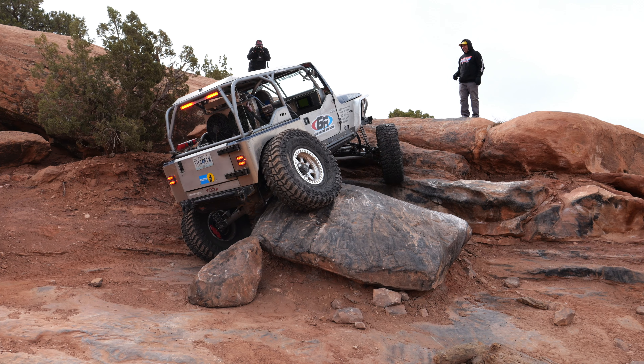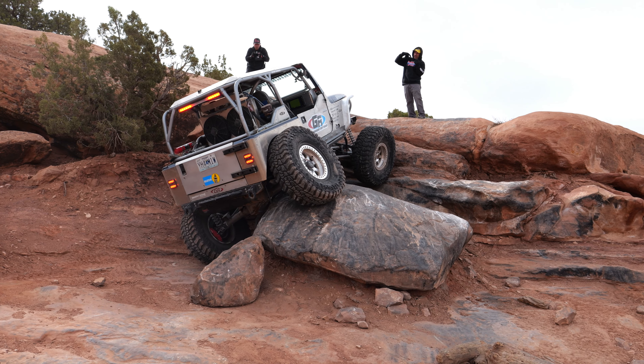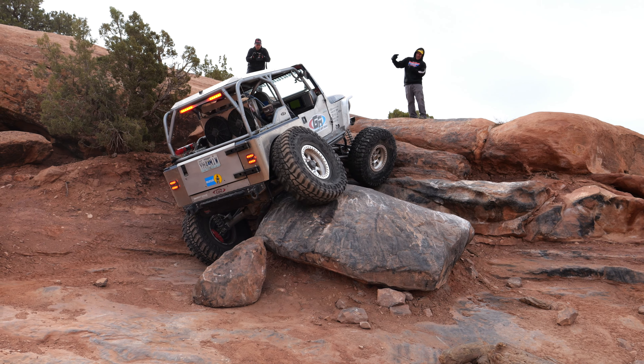We're already seeing the issue — pay attention to that rear end. Oh damn, I thought you had it. Well, some obstacles are just too difficult without a rear locker.